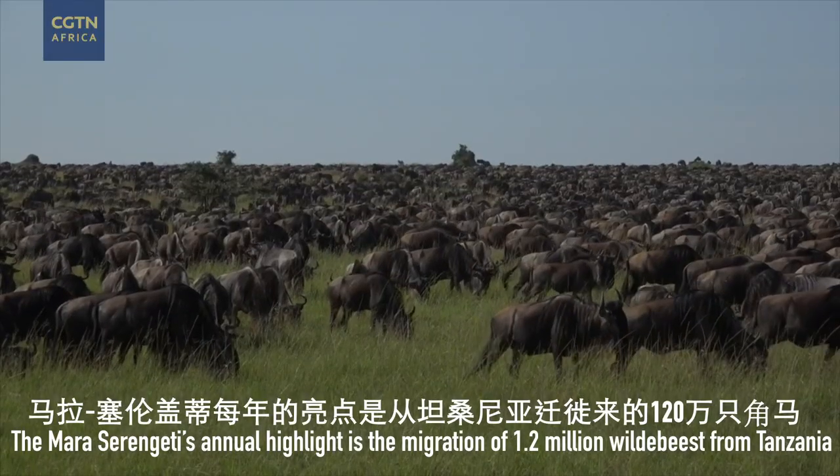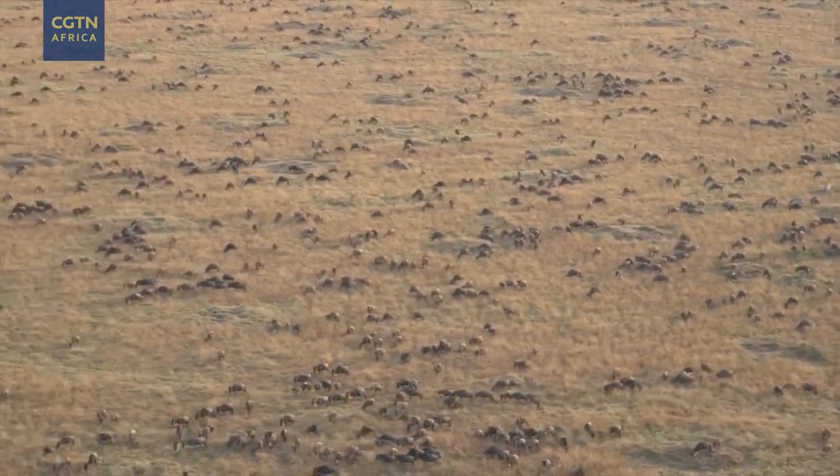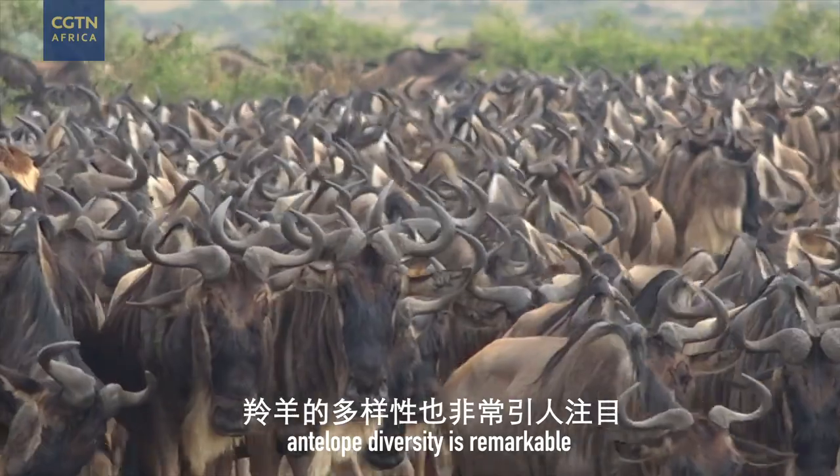The Mara-Serengeti's annual highlight is the migration of 1.2 million wildebeest from Tanzania. But it's not all about numbers — antelope diversity is remarkable.